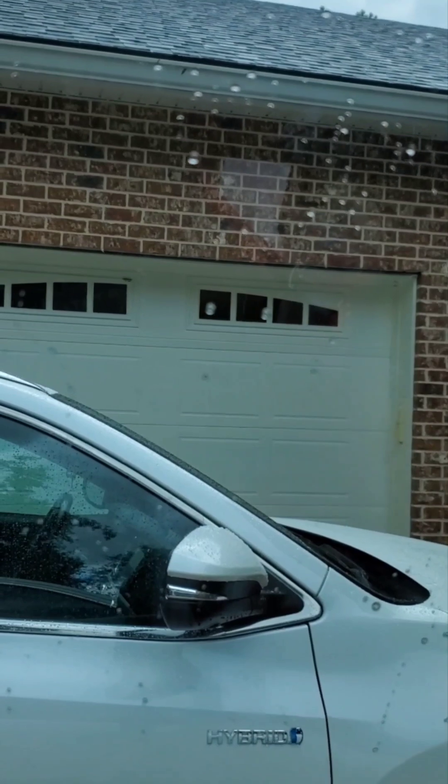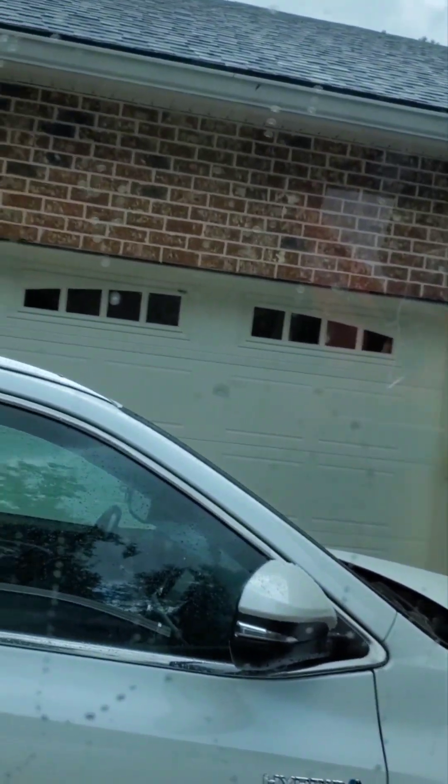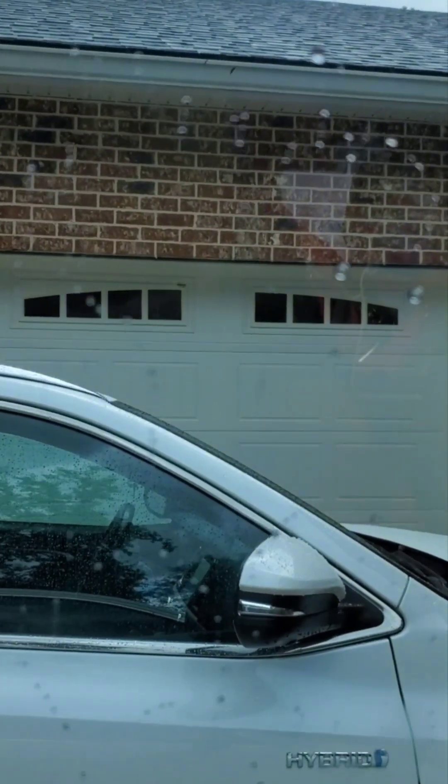You can see that it started to sheet more of the water off, and see how much clearer that is — that actually looks really good. Let's try it one more time and see what happens.